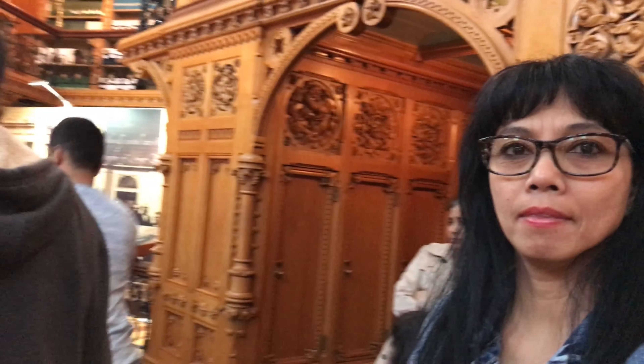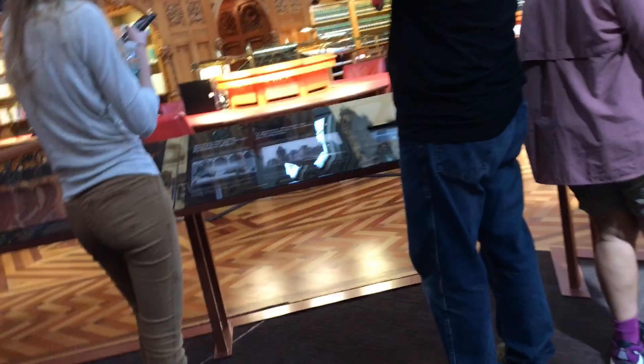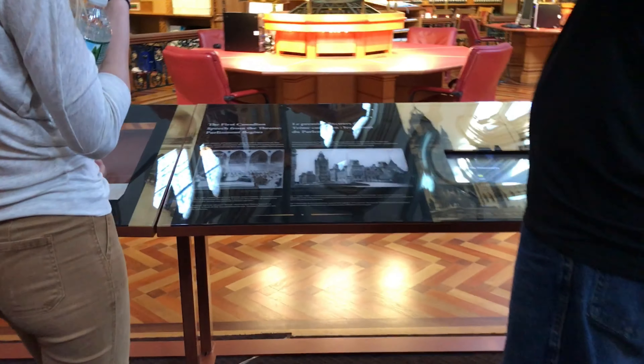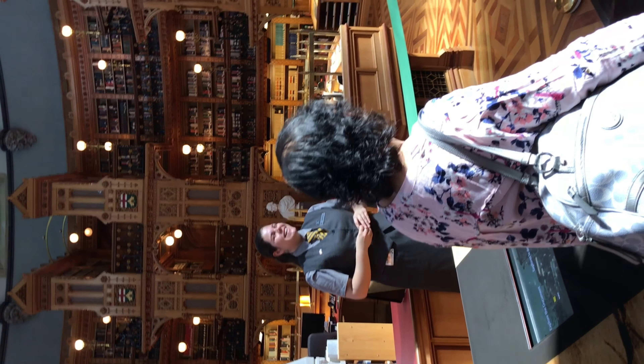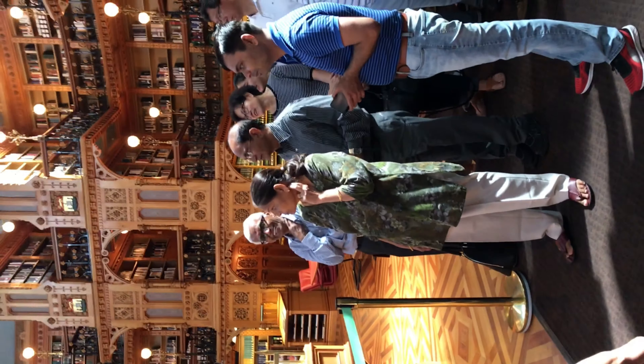Can anyone guess how many books we have in this library? There's more than you think — they're kind of hidden. Someone guessed a million, and there's actually a million titles, so almost bang on! But there are 600,000 physical books in this library, which is very cool. Sadly, you won't find Harry Potter in here — most of them have to do with laws and procedures.